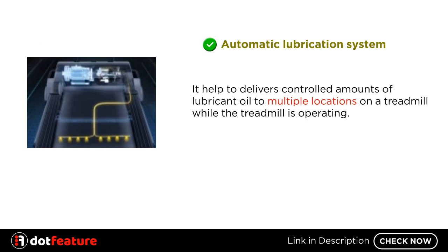Automatic Lubrication System: It helps to deliver controlled amounts of lubricant oil to multiple locations on the treadmill while the treadmill is operating.